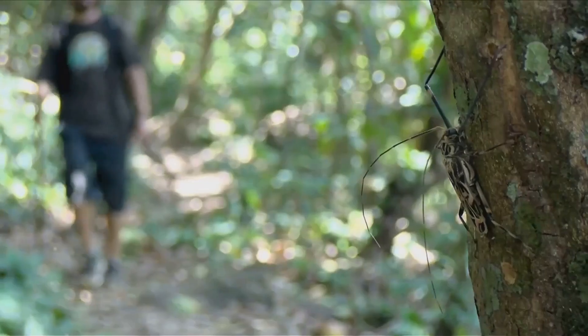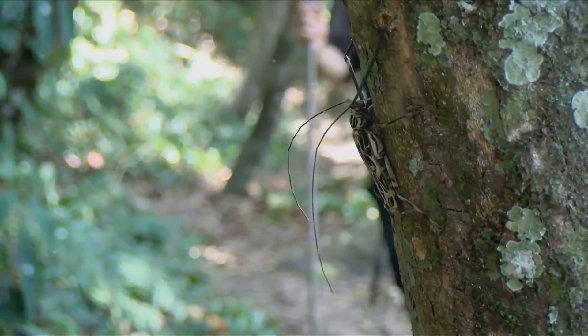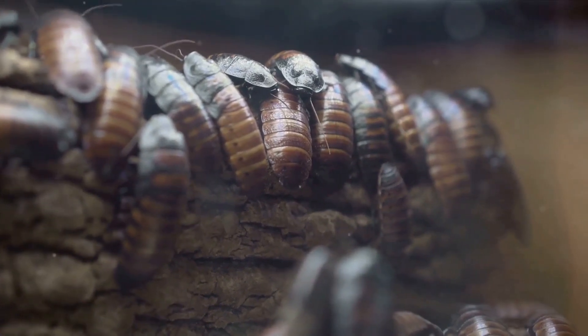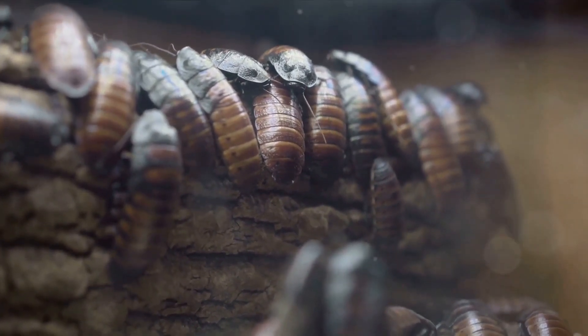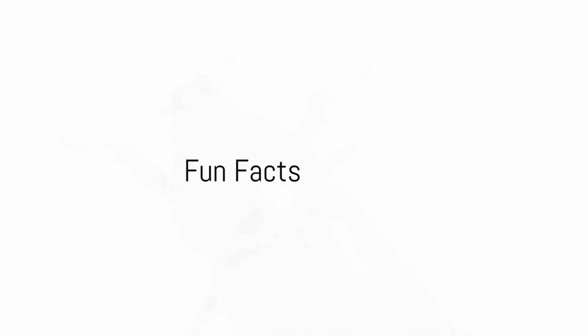And that's the amazing life of a rhinoceros beetle. From their impressive lifespan to their survival tactics, these beetles are truly a marvel of nature. Despite all these threats, rhino beetles continue to thrive — that's the spirit of survival. Rhino beetles are not just survivors; they are full of surprises too.